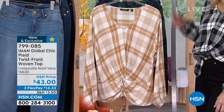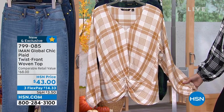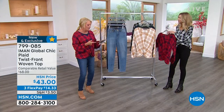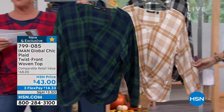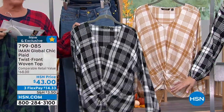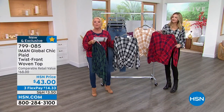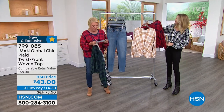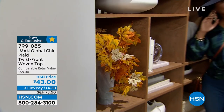We have four color options in the plaid top: Fall Red Plaid — what I'm wearing — Camel, Navy Plaid, and Black-White-and-Gray Plaid — the one Kate's chosen. This top is 25 inches long, 100% rayon, a looser fit — I went for my regular Iman size, a medium. It's machine washable. Sizes run extra small through 3X.